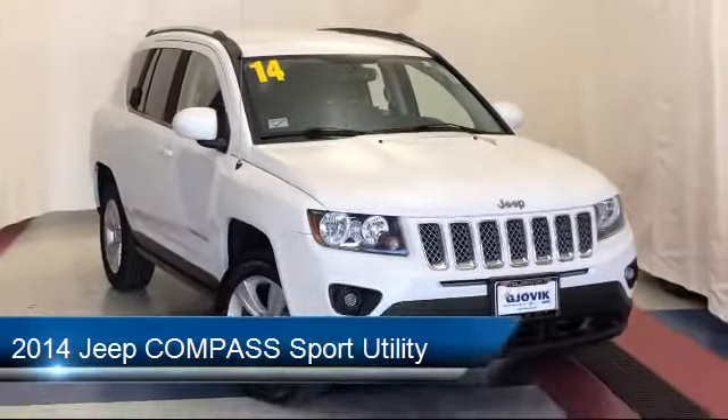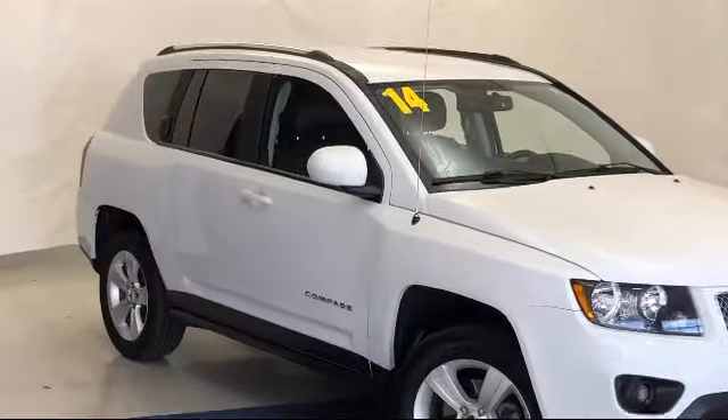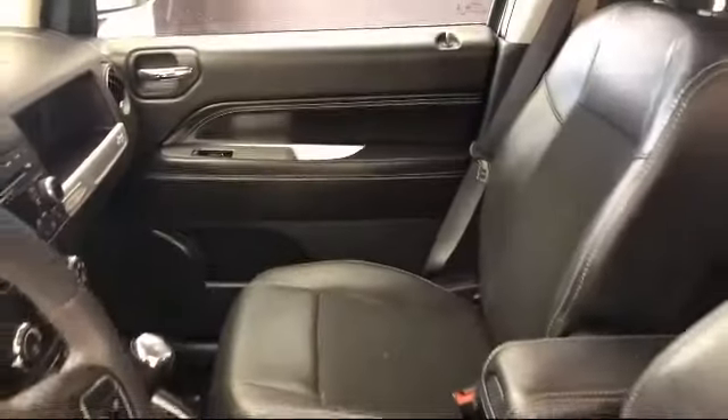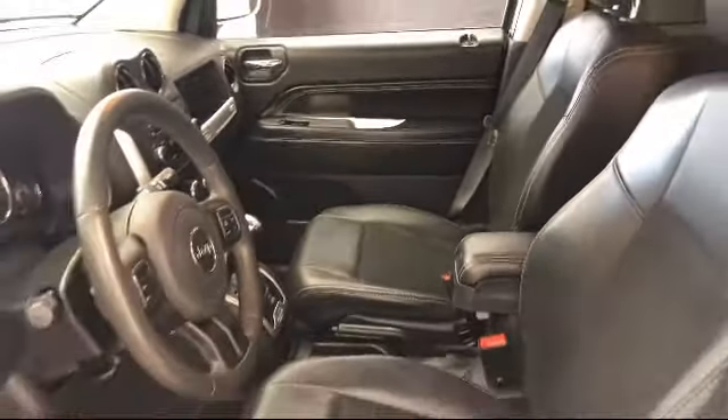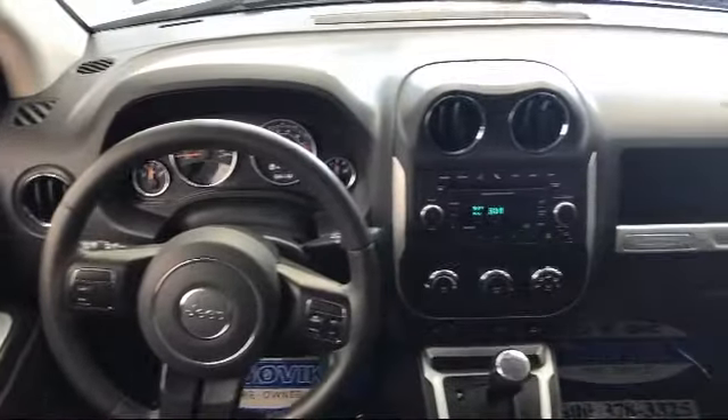rear spoiler, keyless entry, steering wheel controls, electronic stability control, heated front seats, tire pressure monitoring system, air conditioning, Uconnect AM FM CD MP3 player, traction control, and has less than 70,000 miles on the odometer.